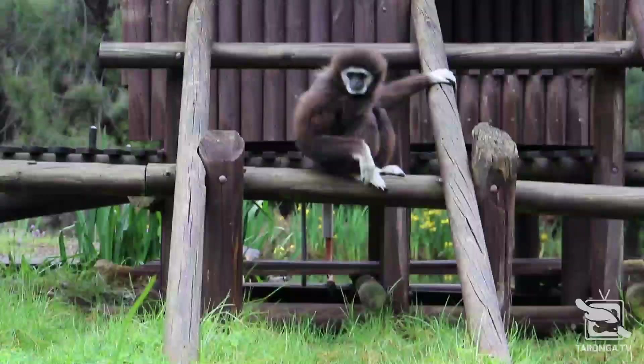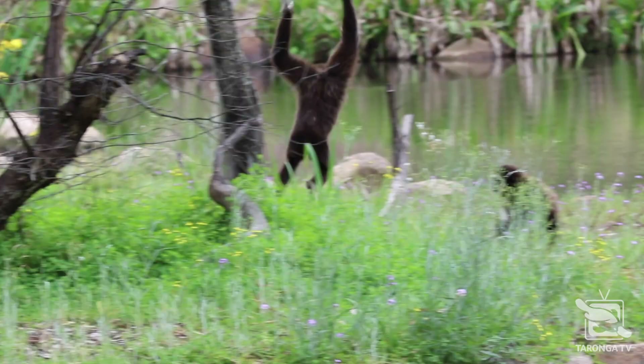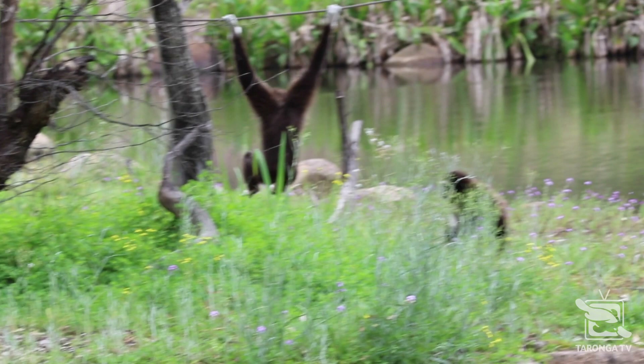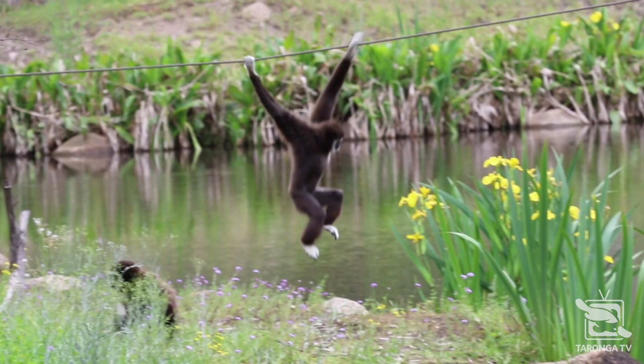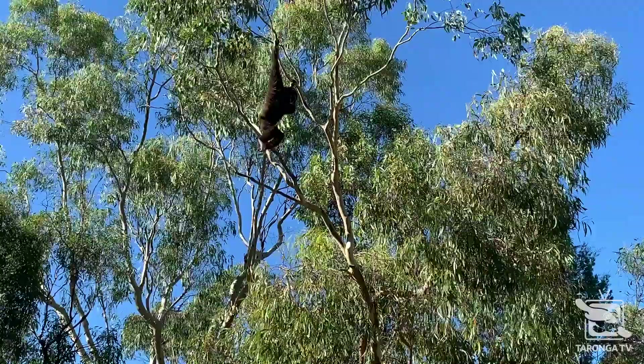Another excellent adaptation that gibbons have is in their wrist. In humans, the joint that connects the top of your leg to your hip is called a ball and socket joint — it allows you to move your leg around in every direction with ease. Our wrists do not allow the same range of movement, but gibbon wrists do, because they also have a ball and socket joint there. Both brachiation and these wrist adaptations are unique to gibbons.